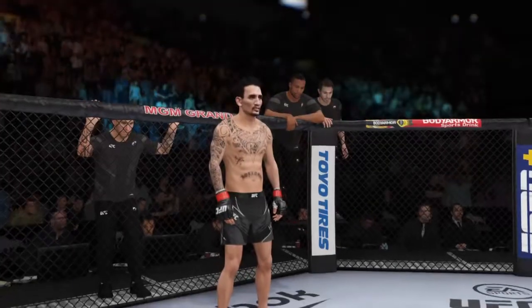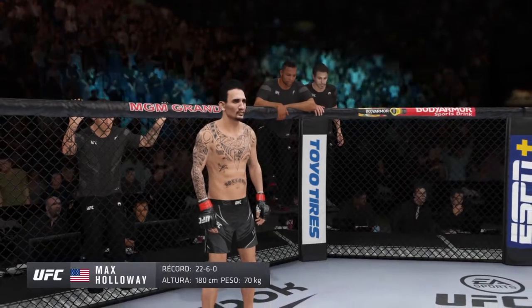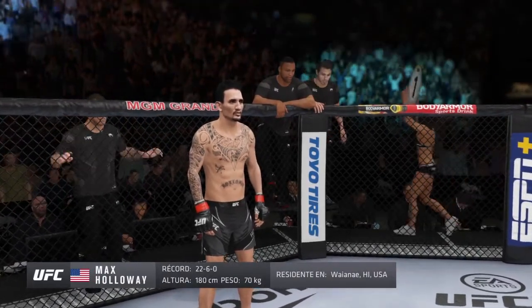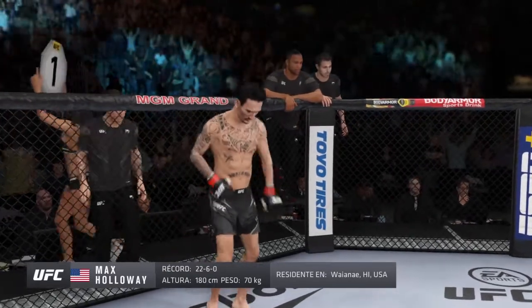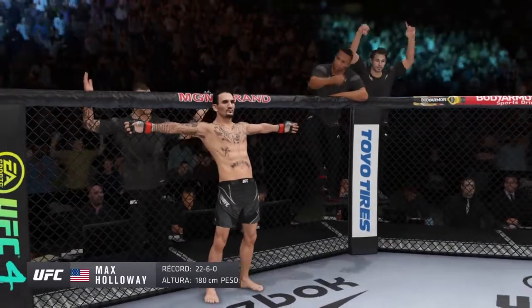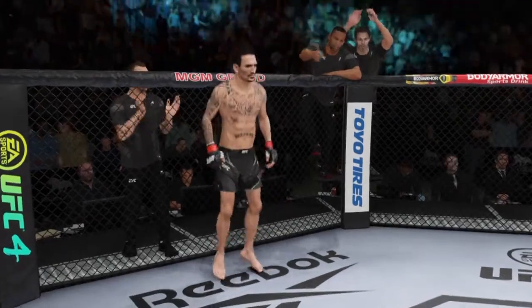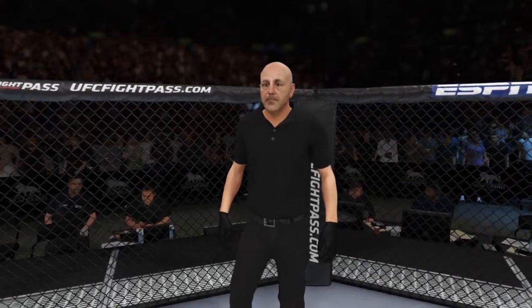And now introducing his opponent, fighting out of the red corner — a boxer holding a professional record of 22 wins, 6 losses. He stands 5 feet 11 inches tall, weighing in at 155 pounds, fighting out of Waianae, Hawaii — Max 'Blessed' Holloway! And when the action begins, our referee in charge, Eve Levine.